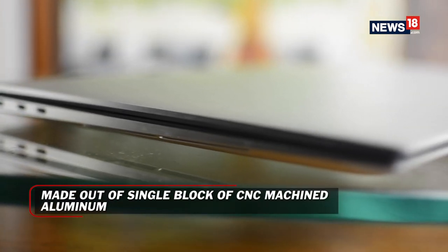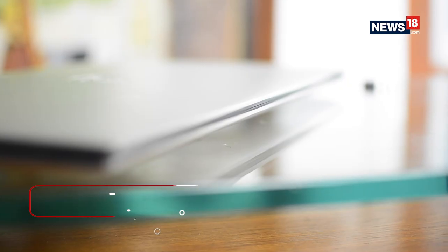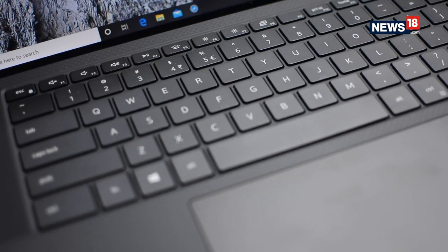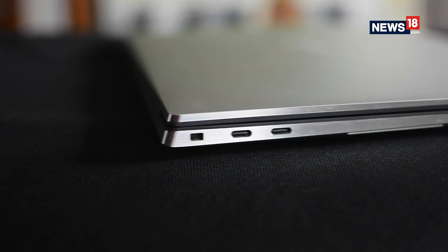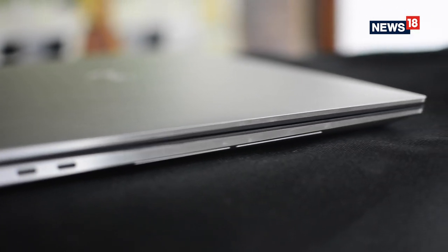The bottom chassis is said to be made from a single block of CNC machined aluminium and you also get the carbon fiber finish on the keyboard deck. It is notably on the heavier side despite having a sleek design.